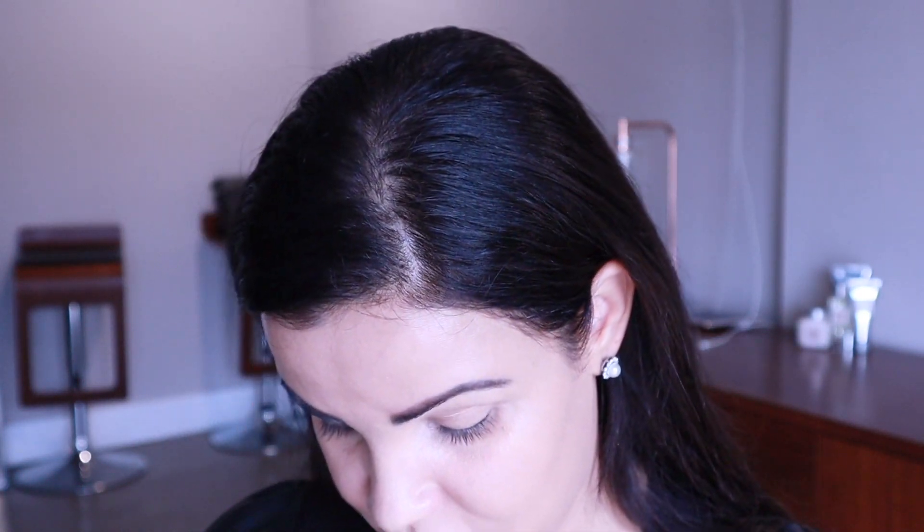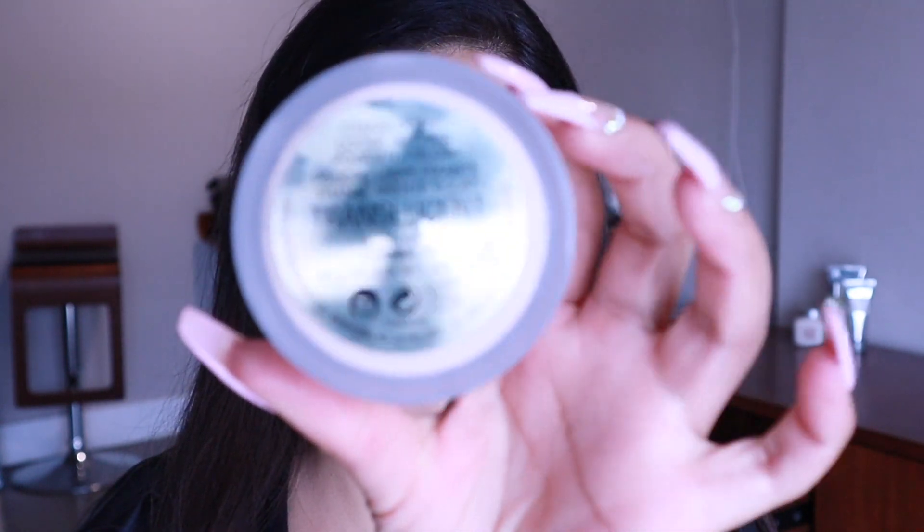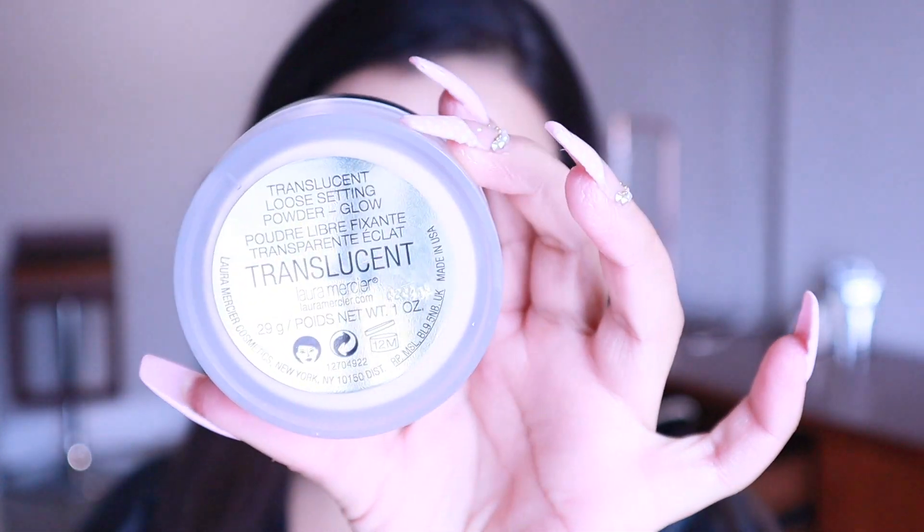Let's appreciate how flawless this product actually is. I'm going to add a little bit of this Laura Mercier Lipstick in shade Sophia — I love this shade. It's stunning. Now I'm going to go in with my favorite Setting Powder Glow from Laura Mercier and set everything in place.